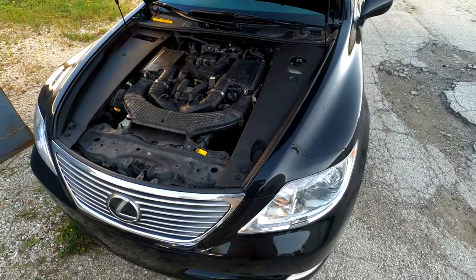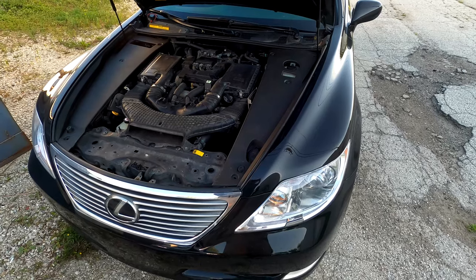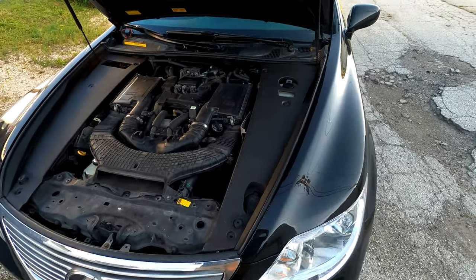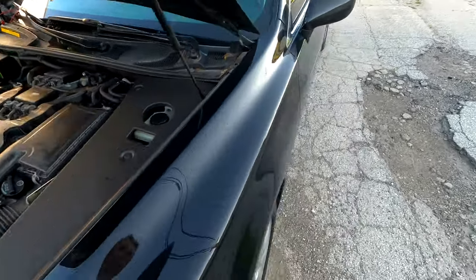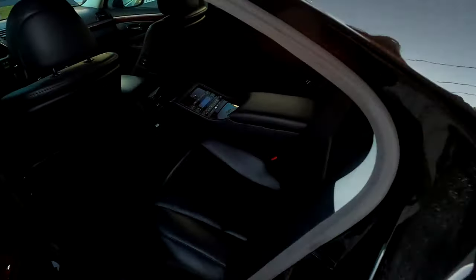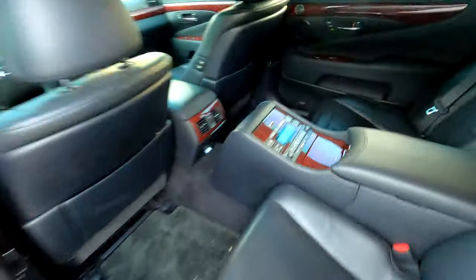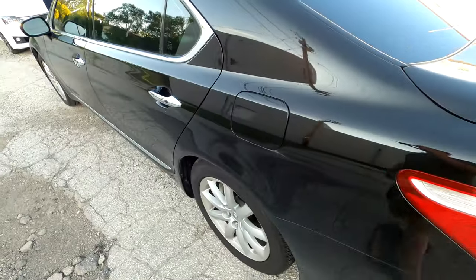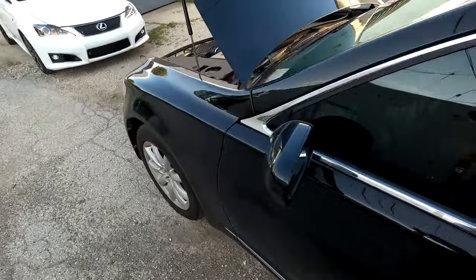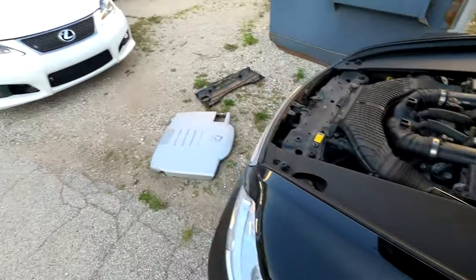This car just has non-stop problems. I'm so frustrated. I can't sell it because it doesn't work right. If I do fix it, then I'm not going to sell it because then it's going to work right - and no one's going to buy it anyway because it's just a regular LS to everybody, even though it's probably the cleanest 2007 LS460 with the ottoman in the country. It's a nice car when it's running, but it's not running right.